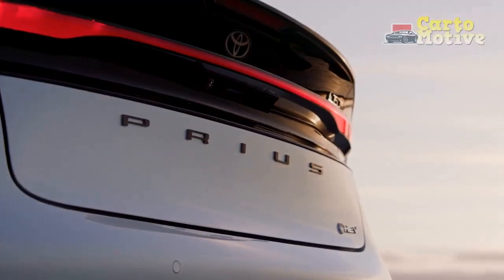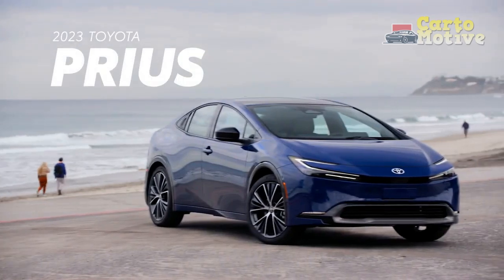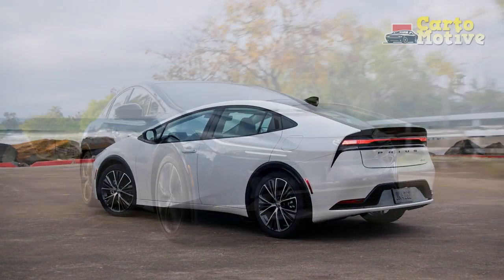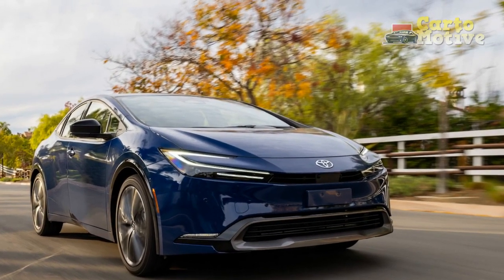Toyota's new Prius is the best one by a mile. Writing a Prius review in the past was pretty simple: it's slow and ugly, but the fuel economy is second to none — the end. But with the 2023 Toyota Prius, that narrative has changed.